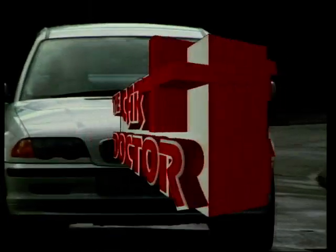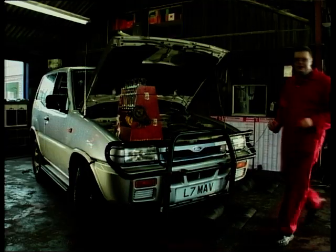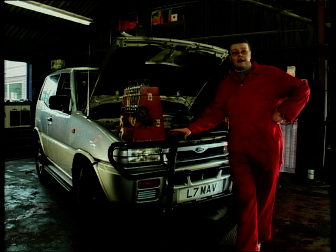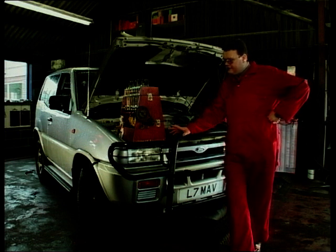Whilst Becky and Pete mull over the possibility of a Volkswagen Golf, it's time to get medical in the shape of our car doctor - Simon Hughes back in the surgery. The trusty old Ford Maverick - it's based on the Nissan Terrano, and they're very hardy, they last a long time, and they're excellent for bombing around town and also for caravanning. But they do have one or two problems from time to time.